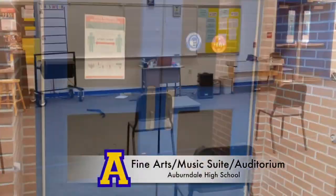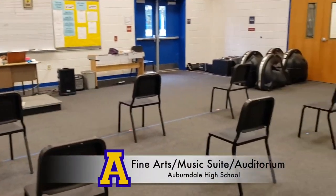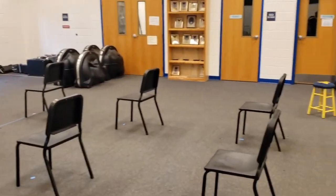Also next to the North Campus is the Fine Arts Building. This is the auditorium and features the band, chorus, orchestra, dance, and theater programs.